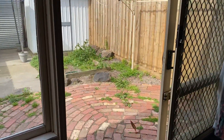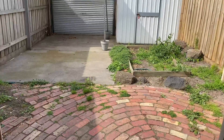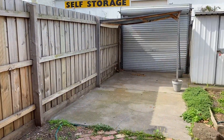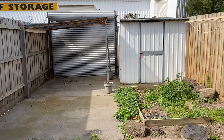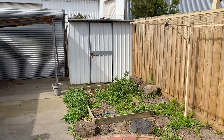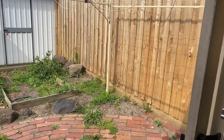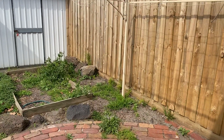Out to the rear courtyard. Plenty of space to make this your own. And space for one car as well. Storage shed. And also a bit of a garden to make this your own.